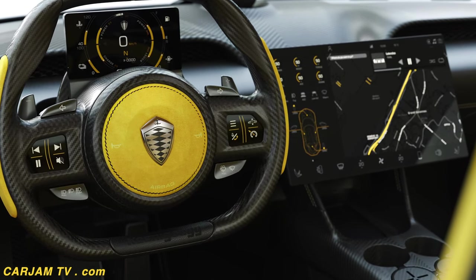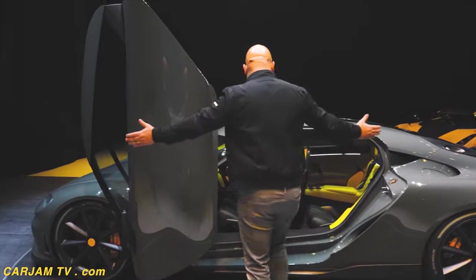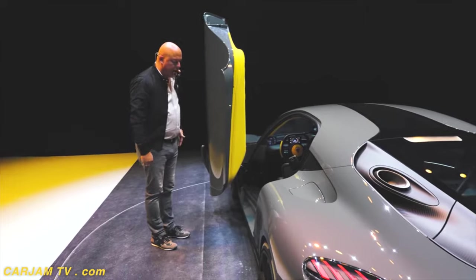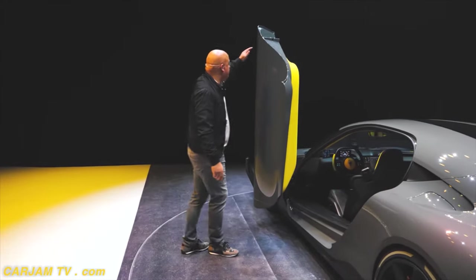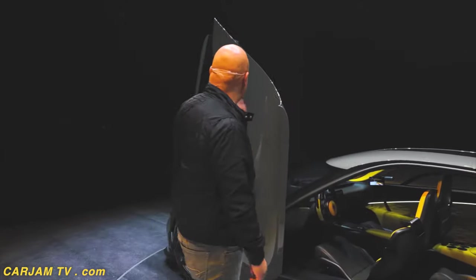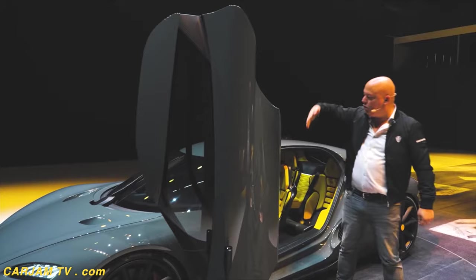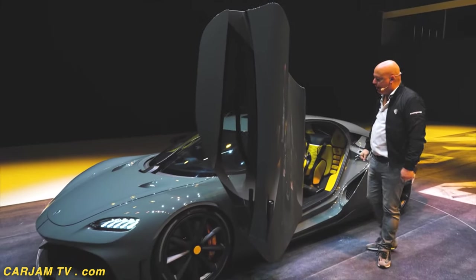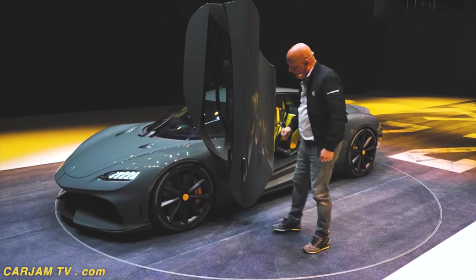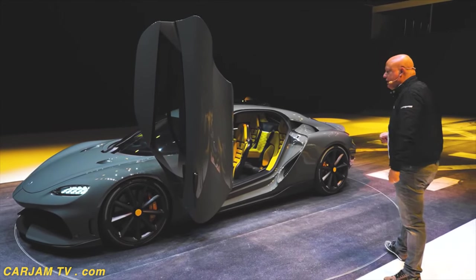The Koenigsegg door system really comes into play here because you can park this car right next to another one, this close, and open the door fully. It's really practical. We have sensors up here so if you're in a low garage it will stop a little bit early — this is designed to fit in 95% of all garages in the world, but if you have a really low one it will stop at an earlier angle. You also have sensors stopping the door from going out if there is an obstacle. And it is also cleared for high curbs, which is practical.